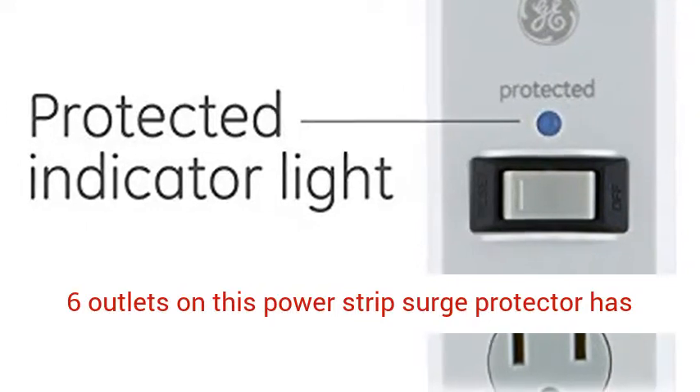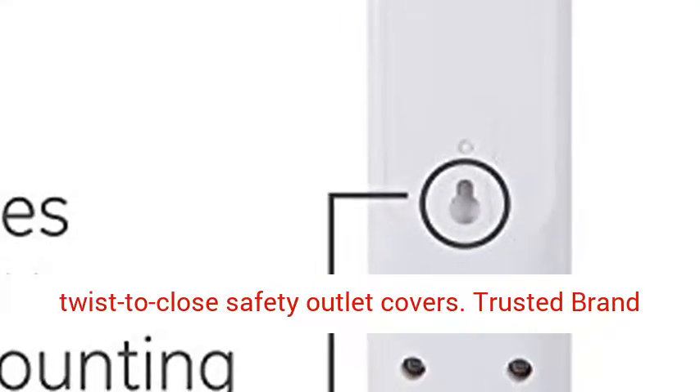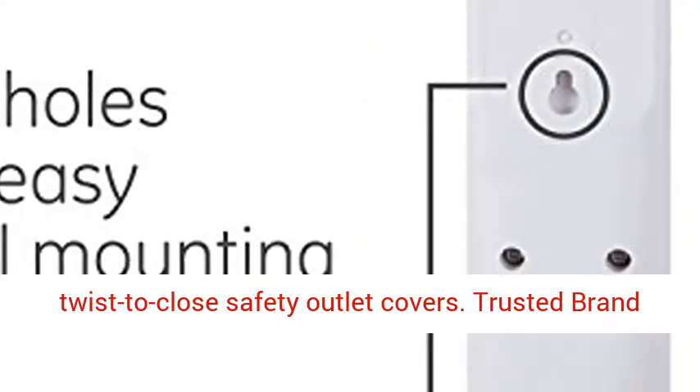Safety: all 6 outlets on this power strip surge protector have twist-to-close safety outlet covers.